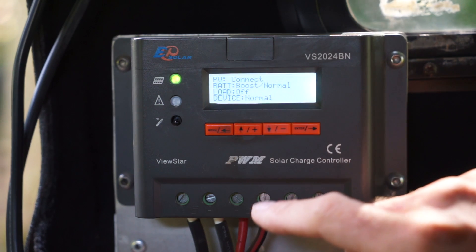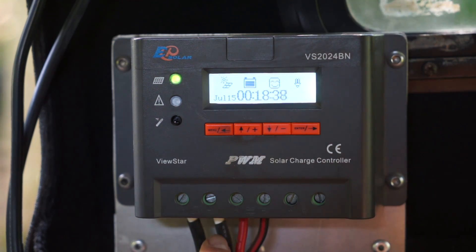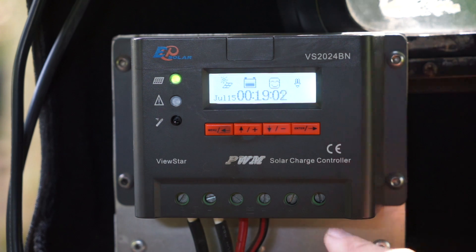A couple more menu screens just confirm everything is running normally. If you're daunted about wiring up a charge controller, it's actually really simple. There are only a few wires to connect and it's not dangerous voltage — it won't hurt you. On the bottom left there's a little picture of a solar panel, and those two wires come directly from the solar panel straight into this unit. On the other side is a little picture of a battery, and those two wires come straight from my battery positive and negative — that's all you need to wire up and the system works. There's also an extra connection where you wire in the load, which would let you see how much current is being taken out of the system.